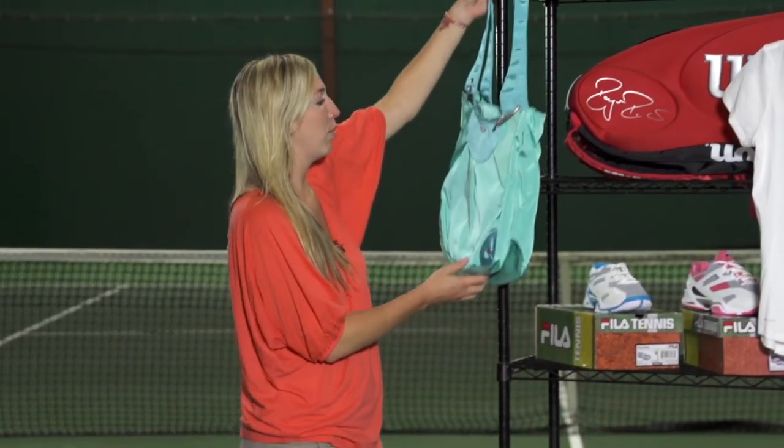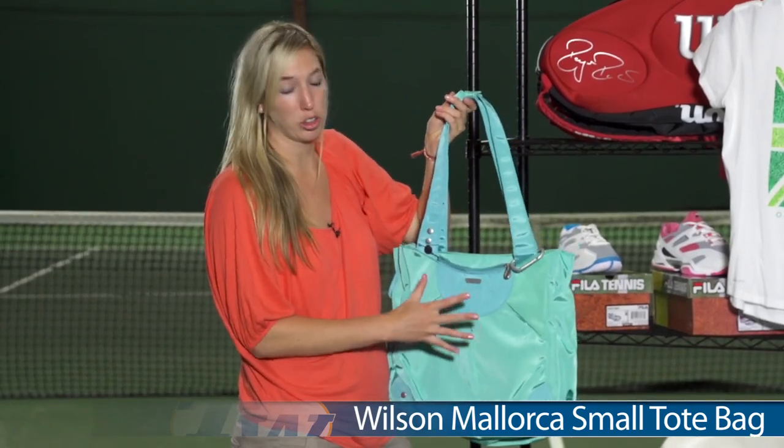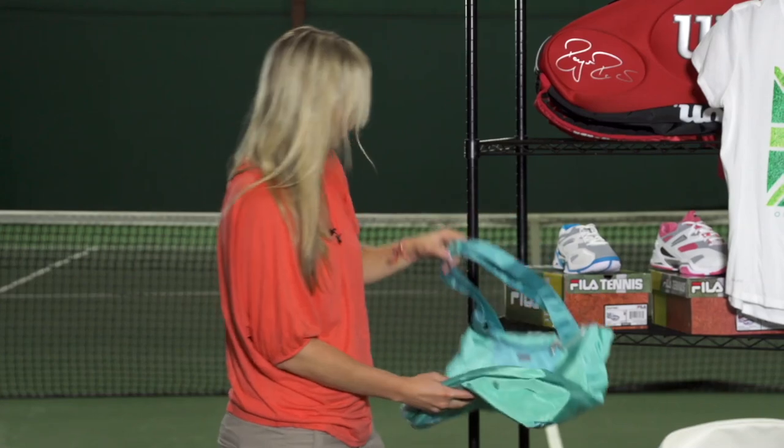Another tote from Wilson is the Wilson Mallorca Tote. Love this really pretty blue colorway. It also can hold two rackets and has very similar features as that previous tote.